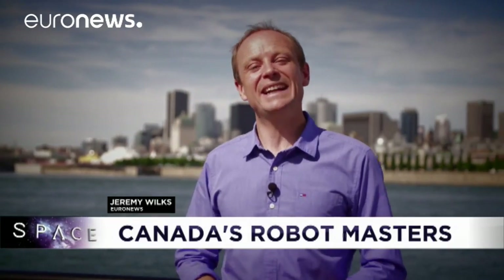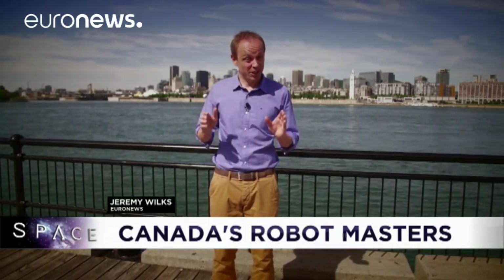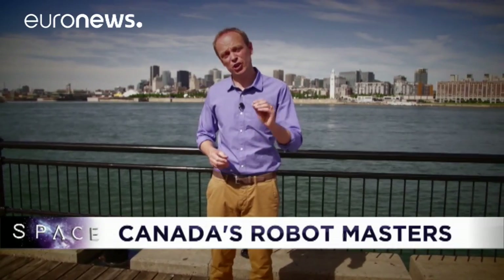Hello and welcome to Space, here from the city of Montreal in Canada, a place well known for culture and music but also home to the teams that control the robots that built the International Space Station and the people developing rovers for the Moon and Mars. We met them to find out how they overcome the unique challenges of using robots in space.